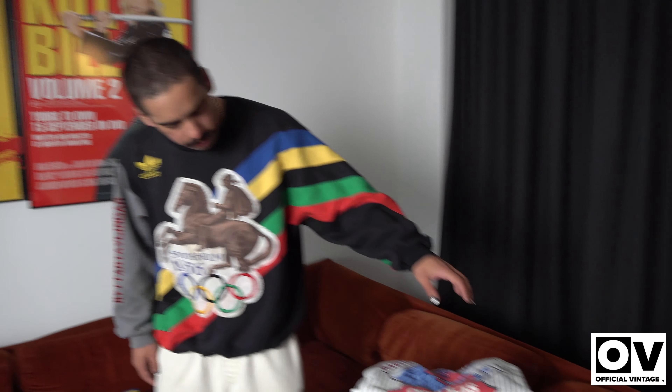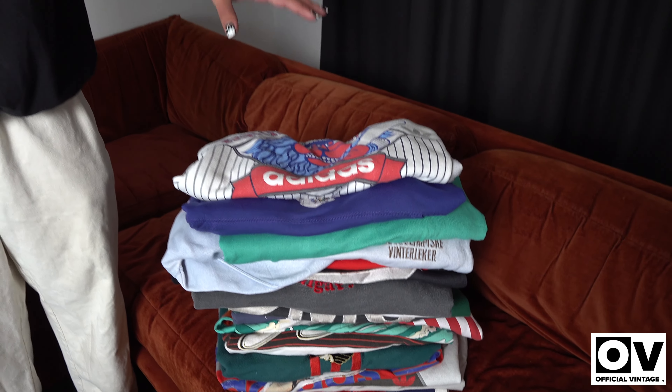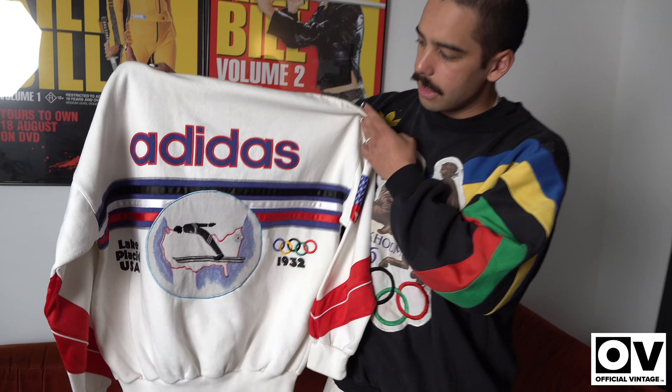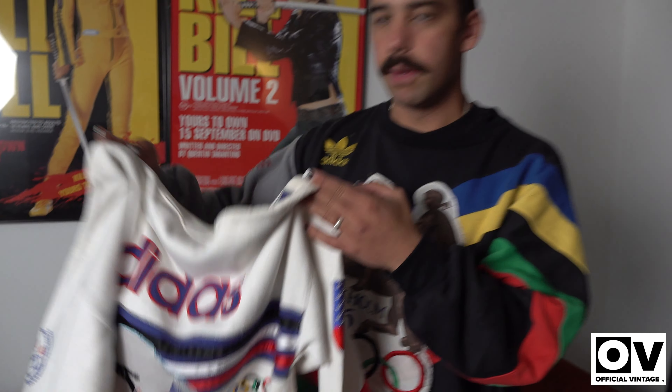I'll show you the front and back — pretty crazy embroidery. This is probably the only one I'm going to keep because it's such a good size. We've got a lot of XLs and larges in here. Pretty much there are Olympics ones, some with an all-over print and really good designs, a lot of Winter Olympics stuff. With Adidas, they put a lot of effort into their garments back in the 90s — lots of patches, lots of colors, arm embroidery and back embroidery. The detail on Adidas stuff back then was even better than Nike.